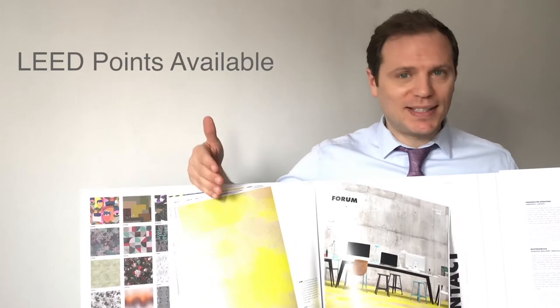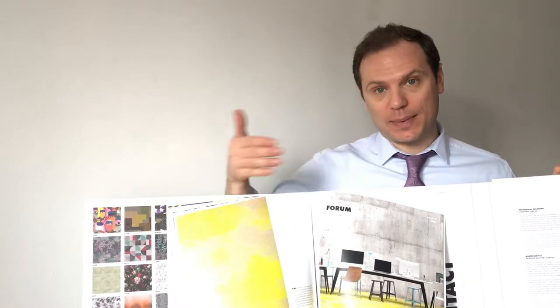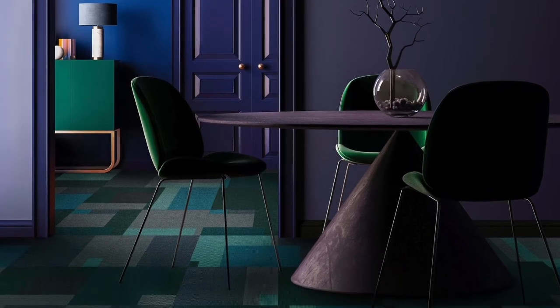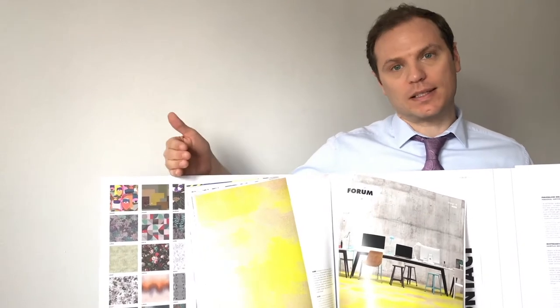We can get your HPDs, EPDs, and any spec sheets that you need — just let me know. We're happy to serve your needs in order to make yourself and the client happy with the quality of the product and the impression you make in the space.